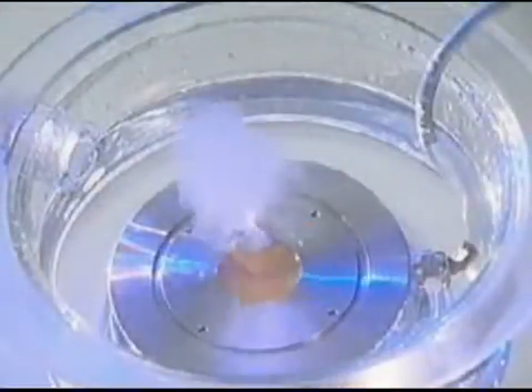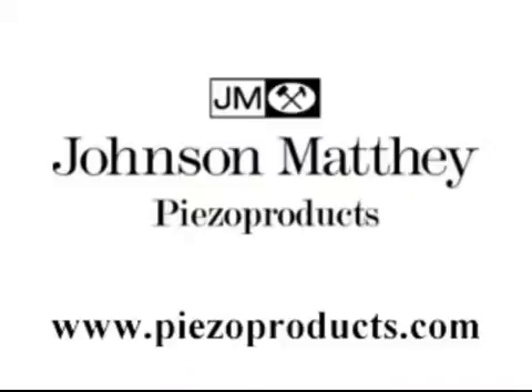Another interesting application is Liquifog, which sprays precise and finely adjusted quantities of liquids. This product is used in refrigeration counters and medical applications.